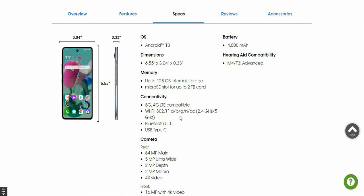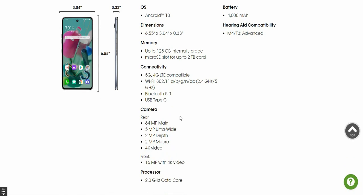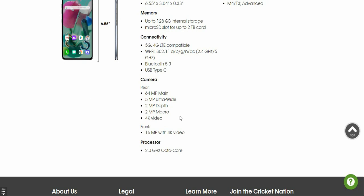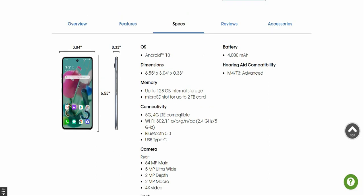The phone measures 6.55 inches in height and 3.4 inches in width at 0.32 inches thick. It has 128GB of storage with a microSD card slot up to 2TB, and 4GB of RAM. It supports 5G as well as 4G LTE. Wi-Fi includes 802.11 a/b/g/n and AC dual-band. It has a USB Type-C connector. The rear cameras break down as a 64-megapixel main, 8-megapixel ultra-wide, 2-megapixel depth, and 2-megapixel macro, with 4K video. The front camera is 16 megapixels also with 4K video. The battery is 4,000 mAh.